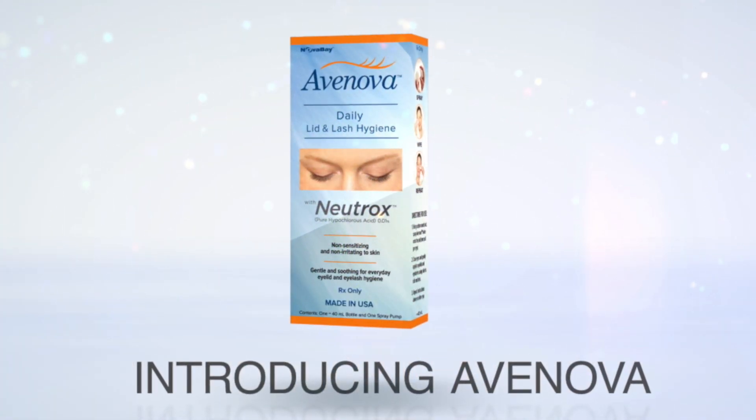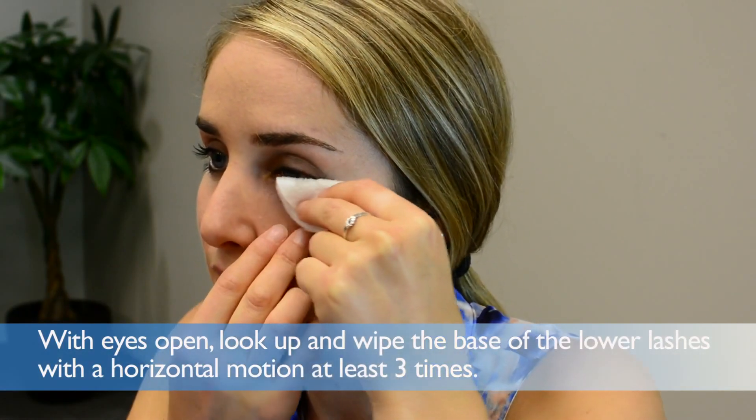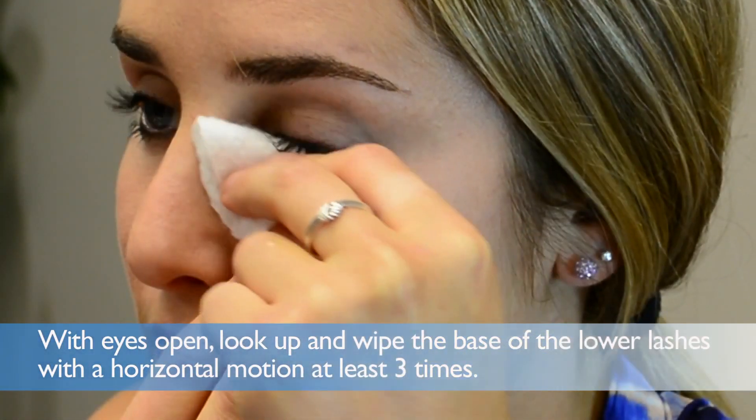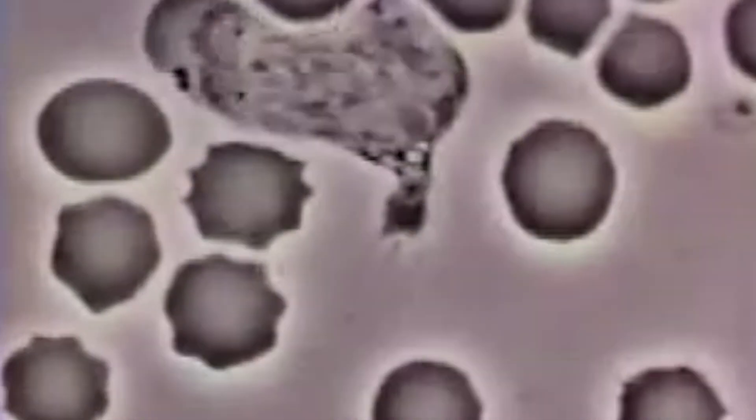Introducing Avinova, the only second generation lid and lash cleaner to contain Neutrox, pure hypochlorous acid. Hypochlorous acid is naturally produced by neutrophil white blood cells to fight microbial invaders.